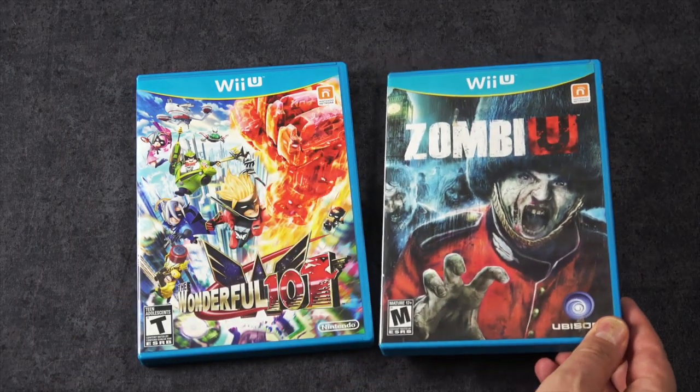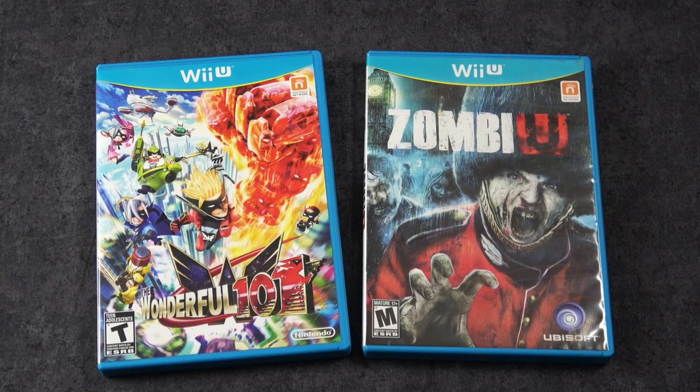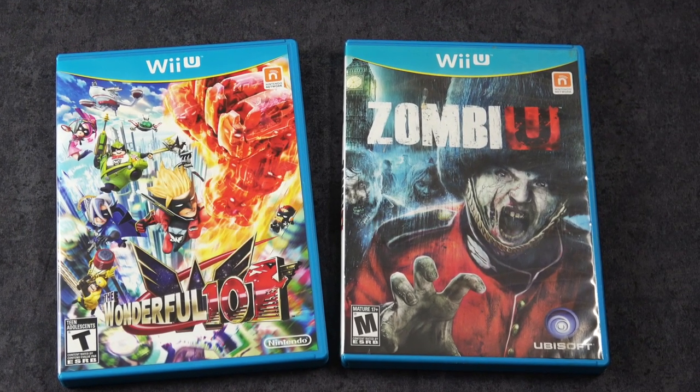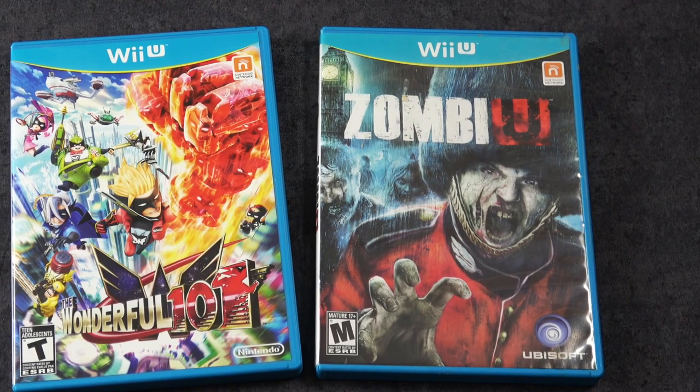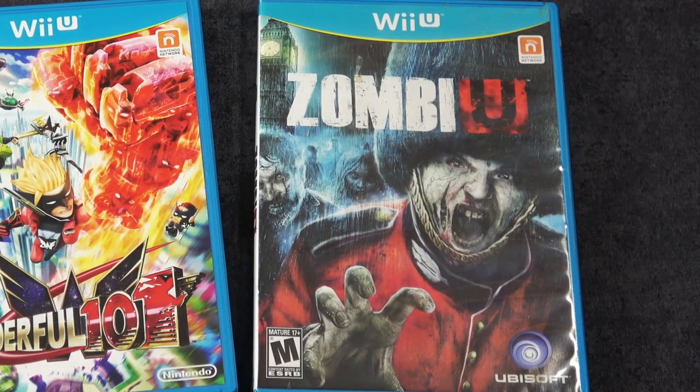I remember when the Wii U first launched and Zombie U was pushed really hard as a great game to play on it. I haven't played it unfortunately, but I know people like it. It's a first-person survival horror game. And since the release of it, it's now come out on other systems as well.